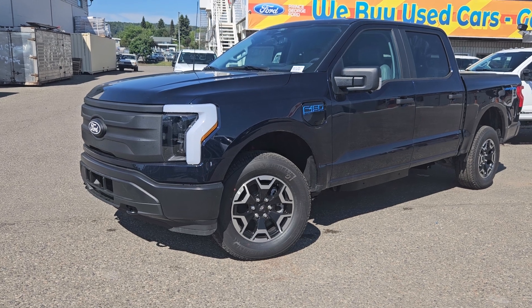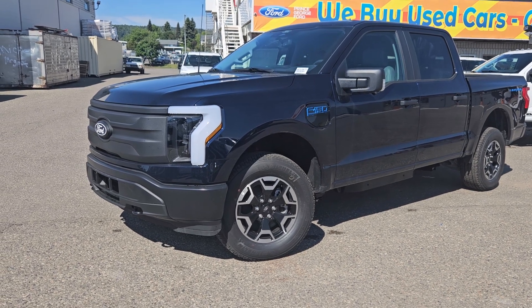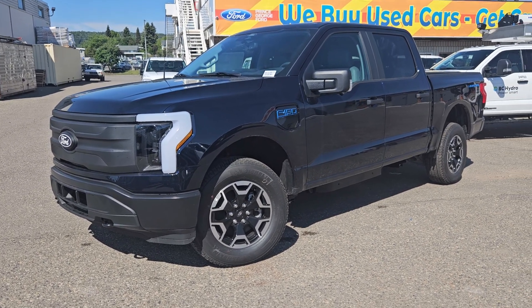If interested, the stock number for this vehicle is WG10877, and you can head on down to PG Ford or give us a call.